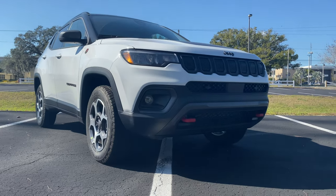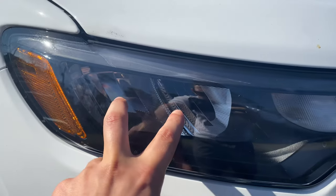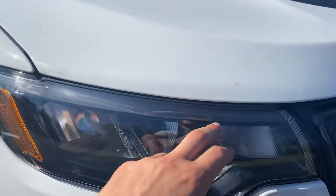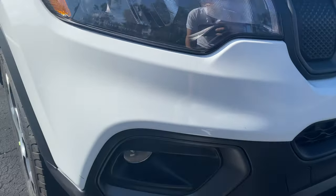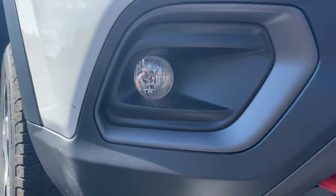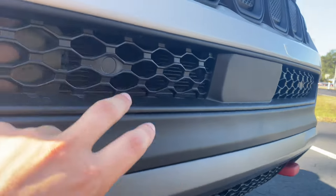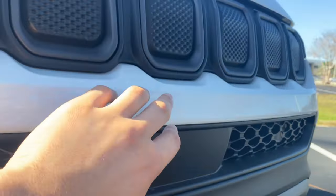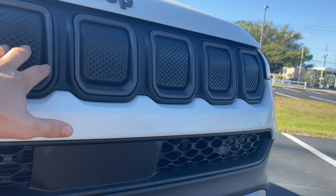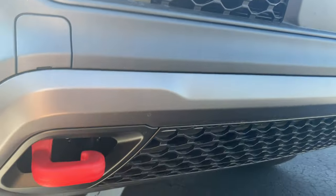Starting up front, we get updated LED headlamps with black housing, full LEDs, and a turn signal on the outside. It would be nice if the top portion were a daytime running strip, but not a big deal. There's a small Jeep engraving on the headlight housing. Continuing down, fog lights are halogen. Everything in the front grille area is flat black plastic, with solid airflow. We also get parking sensors on the Trailhawk trim, and advanced safety features are housed up front, along with the signature Jeep seven-piece oval grille design with the Jeep logo up top.